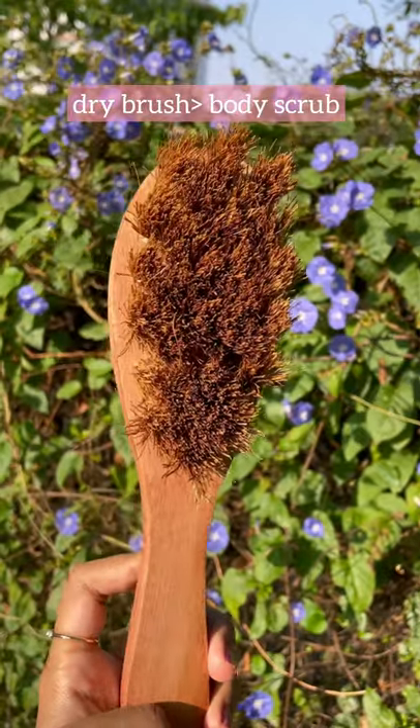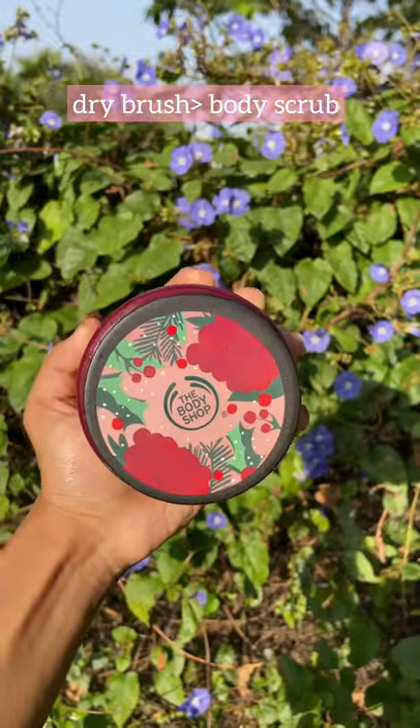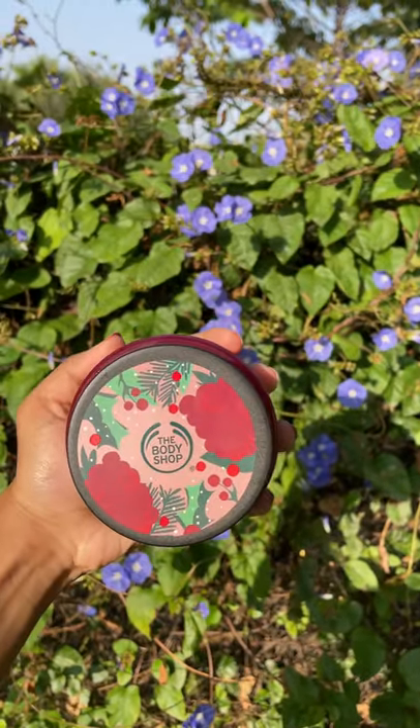Dry brushing works infinitesimally better than using a body scrub. If you buy a tub of body scrub, you are just getting ripped off.